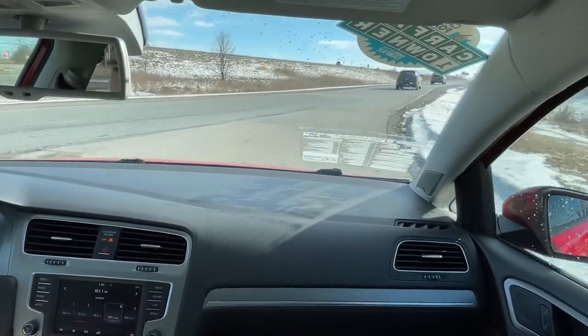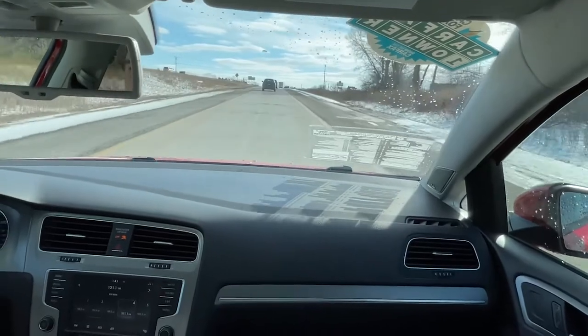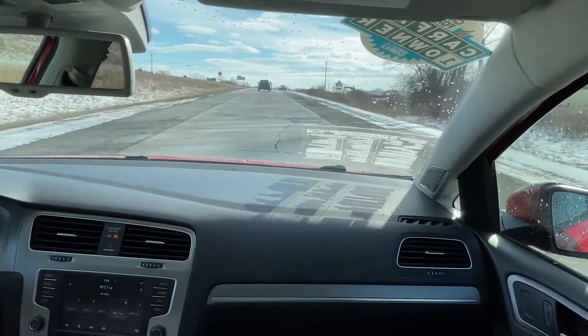Alright, so first we're going to get on the highway. I'm going to show you guys that this car has plenty of power to merge onto the highway and for passing.